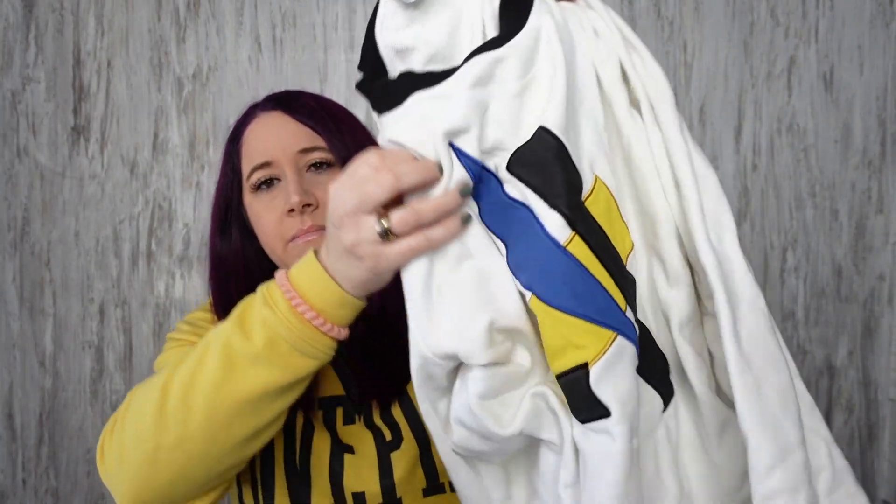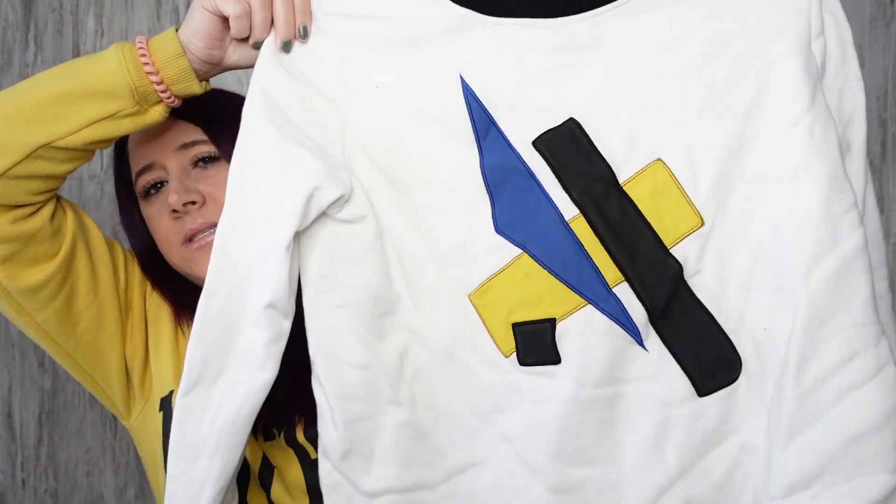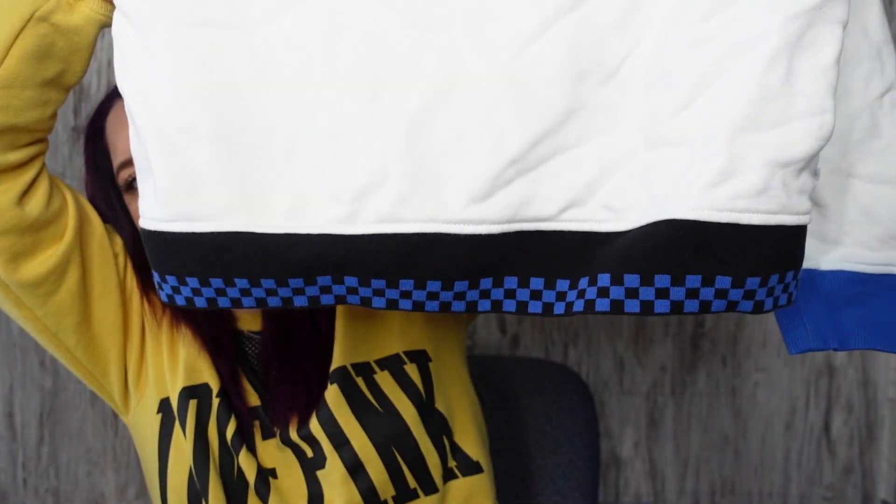This is really cool — it's a Vans sweatshirt in collaboration with the Museum of Modern Art. I forget the artist's name but I'll put it on the screen. It's a size medium and this is what it looks like — it features a famous piece from that artist on the sweatshirt. It fits oversized, almost like a large.